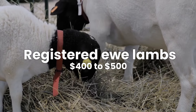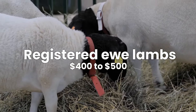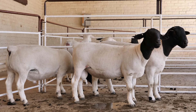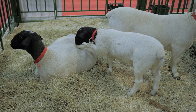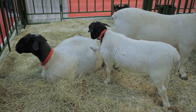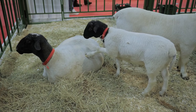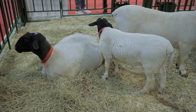The price range for registered ewe lambs is typically between $400 to $500. These registered ewe lambs come with documented lineage and adhere to breed standards, making them a valuable investment for sheep farming operations seeking high-quality breeding stock. The cost reflects the assurance of superior genetics and potential for premium lamb production. Breeders who prioritize quality over quantity seek out these registered animals to enhance their flocks and improve overall productivity in their sheep farming endeavors.